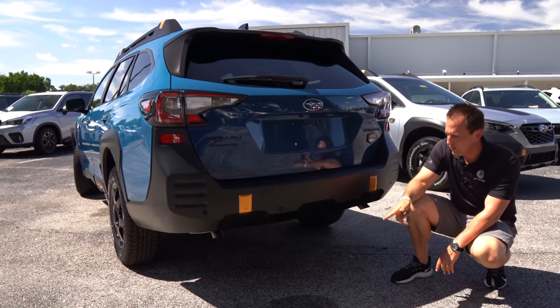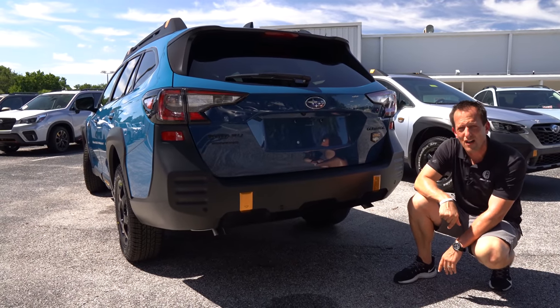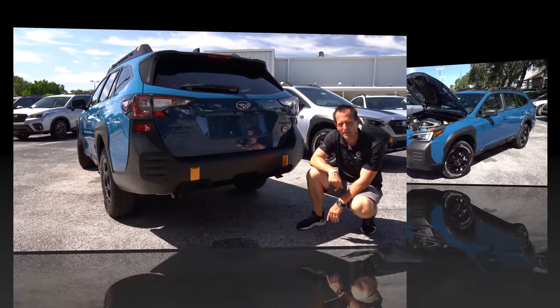They actually did a little bit different gearing on the Wilderness and kind of revamped the CVT transmission for this particular edition. We talked about the exterior — let's pop the hood and see what's powering our Wilderness Edition Outback.